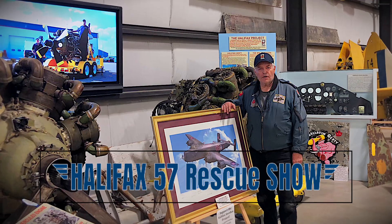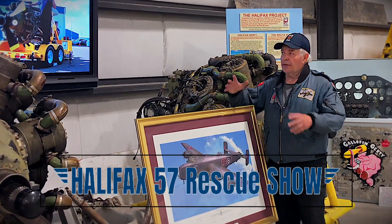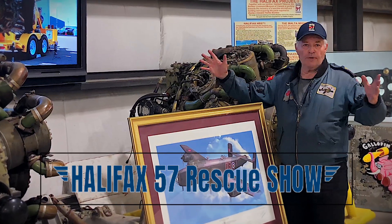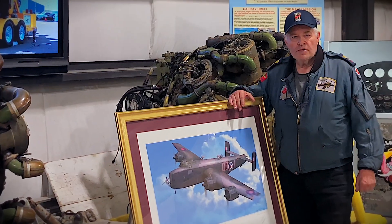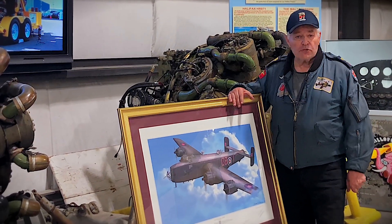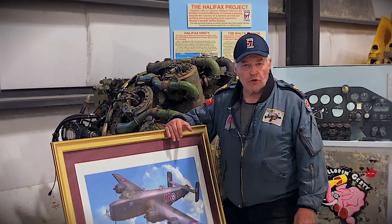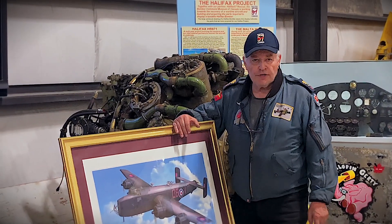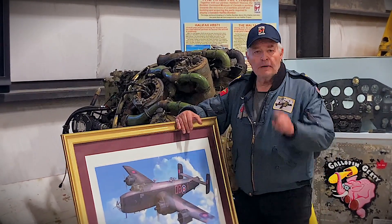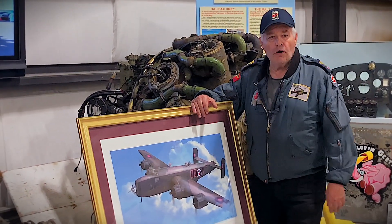Hi everybody, Carl Casgard back with you here at Bomber Command Museum. We're here in the Halifax bomber exhibit and we're going to give you another great show — the Halifax 57 Rescue Show. You're going to see a bomb aimer's special: this beautiful treasure that makes up the bomb aimer's position of the Halifax bomber. Let's head into the rebuild shop and I'll show you all the goodies we've got.